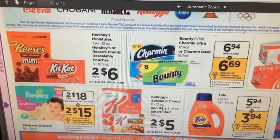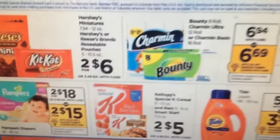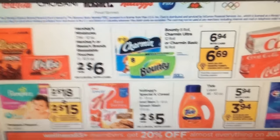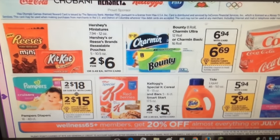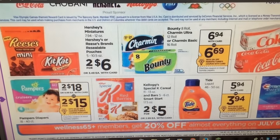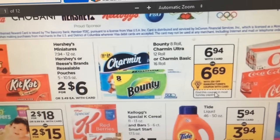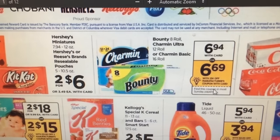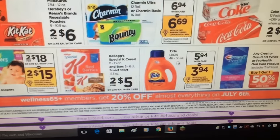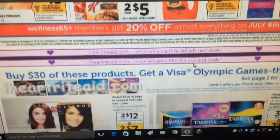I see the Kellogg's Special K cereal with the red berries, and also the bars — those are two for five. There were coupons on coupons.com, I think for 50 cents off, if that's something you like. Charmin and Bounty are $6.94 — there are coupons that were on coupons.com and we'll probably get some in the P&G as well if that's something you need.